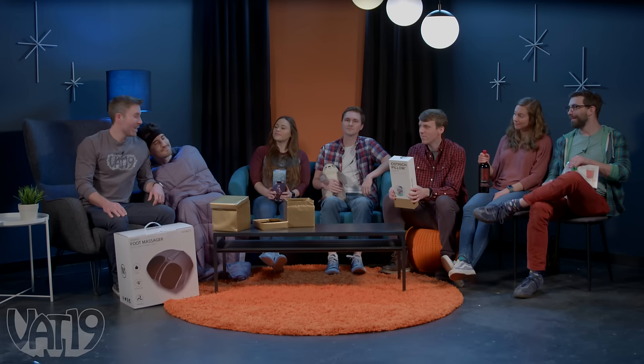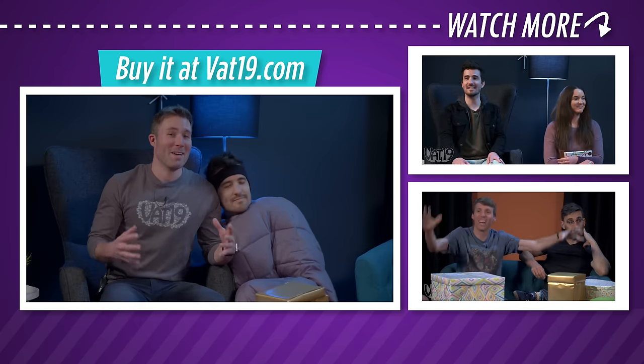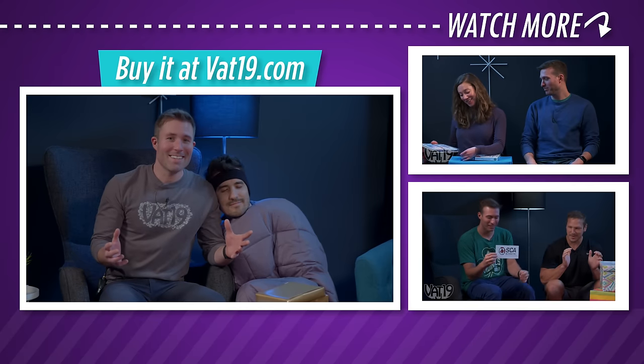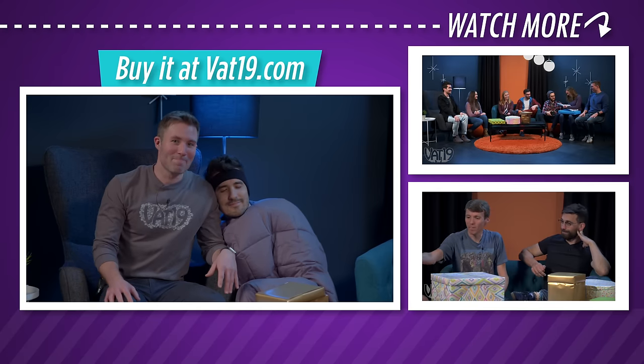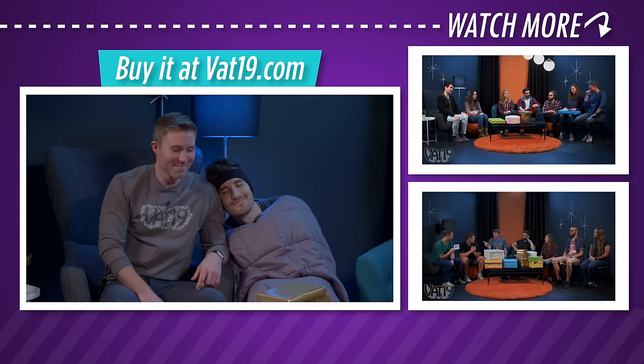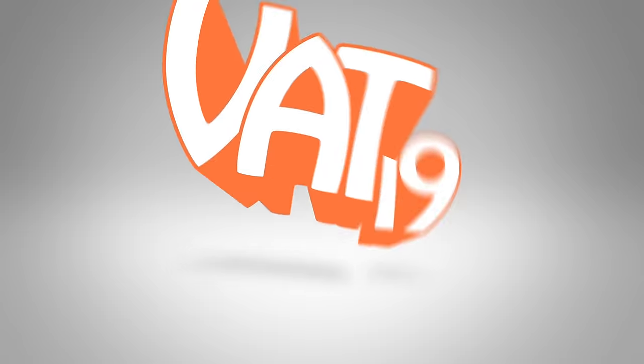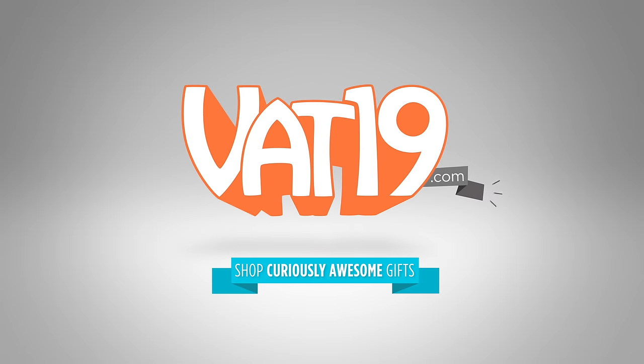Well, while John gets comfy — remember, you can check out these gifts and more at Vat19.com. We'll see you next time. Toodaloo. Goodnight. Shh, guys, he's sleeping. No, I'm actually listening to heavy metal. You can tell. Vat19.com.